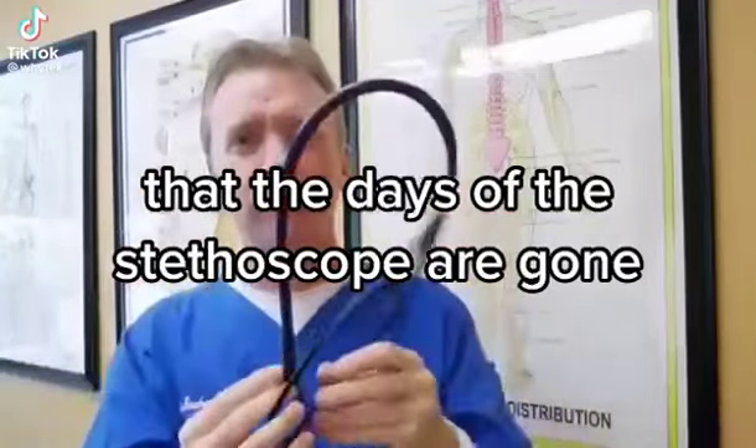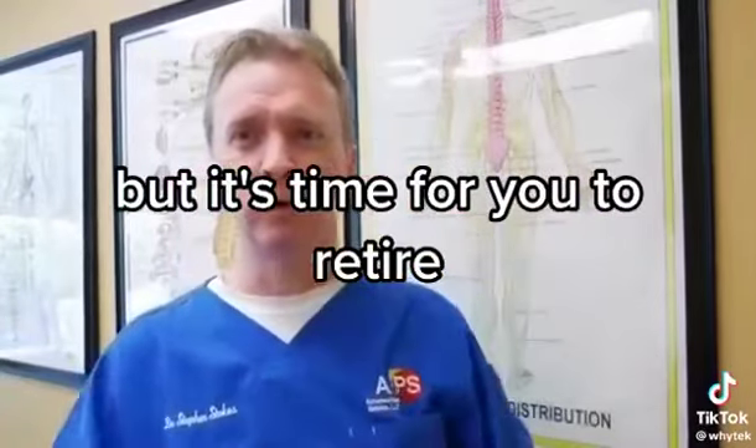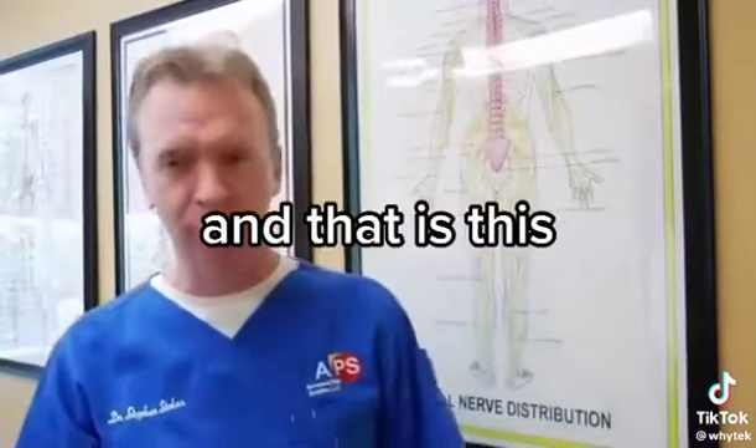The days of the stethoscope are gone — it's been a good run, stethoscope, but it's time for you to retire because there's a new kid on the block.